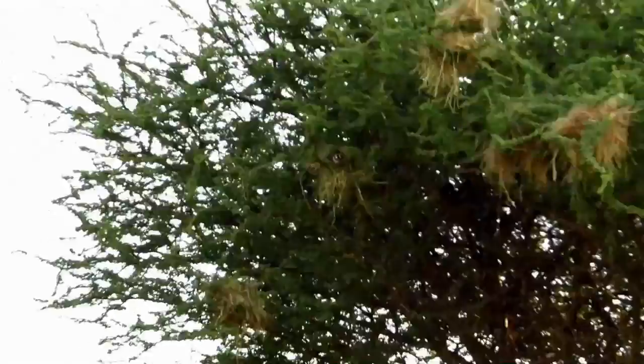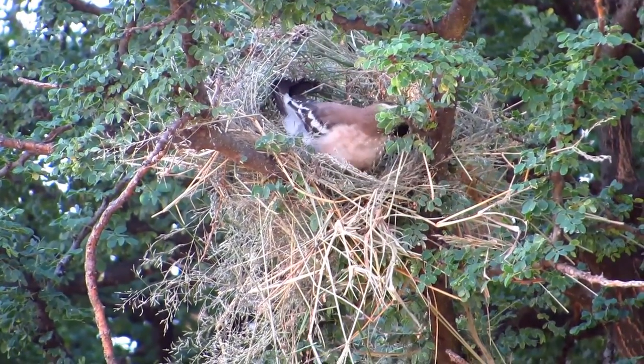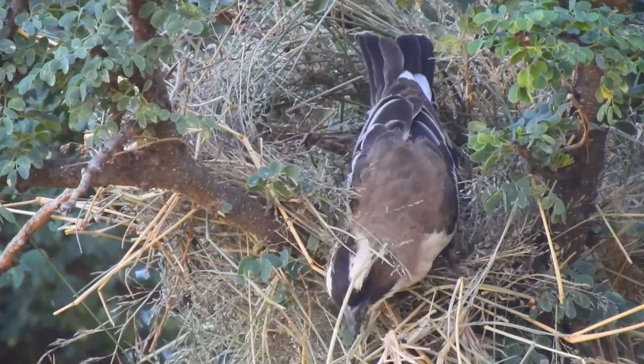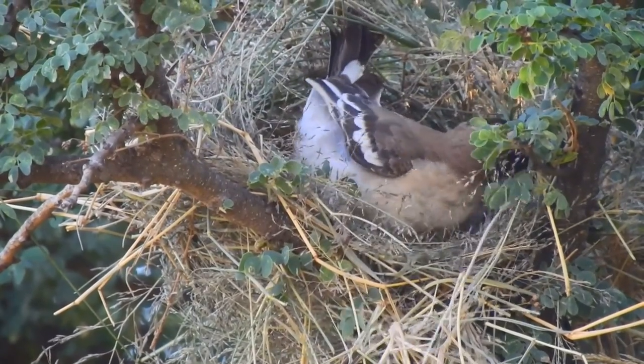The pair carefully place each piece of debris and the nest begins to take shape. It is hard work as every piece of building material has to be brought back to the nesting site one at a time. Fortunately, there is plenty of building supplies in close proximity and the couple makes good progress.